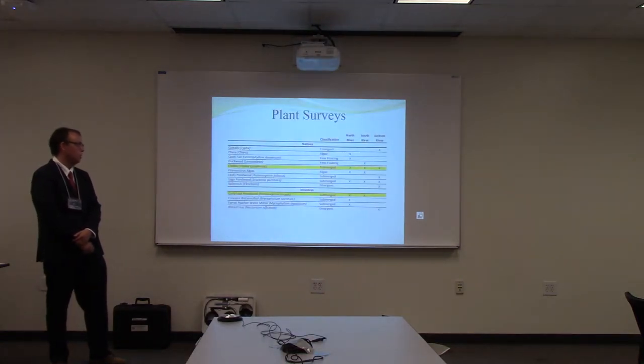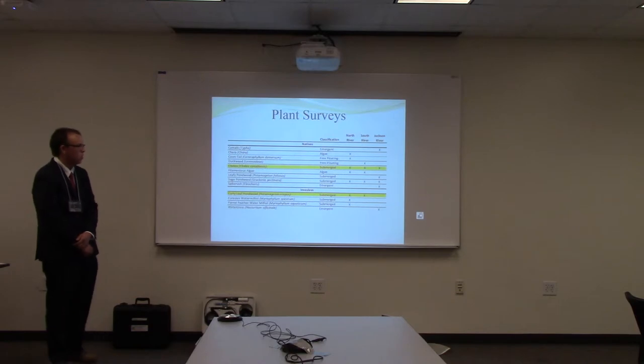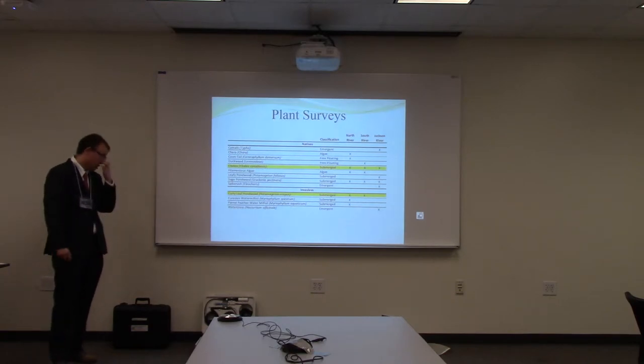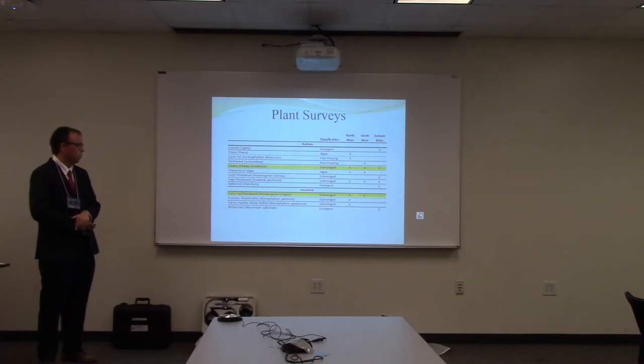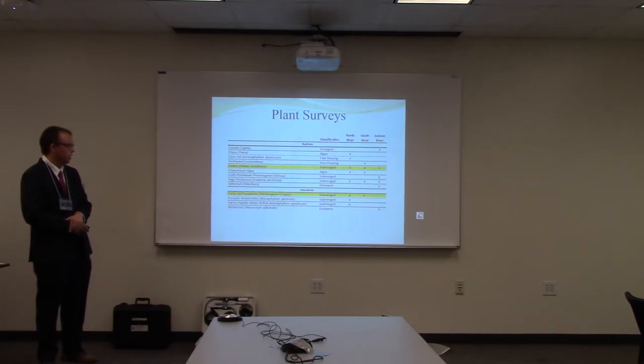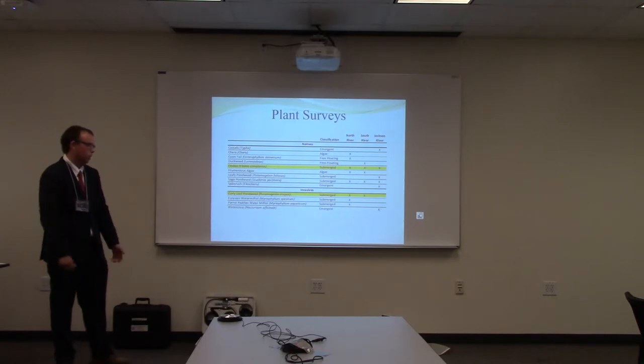These are the plants that I collected. I'd like you to note that the only species present in all three streams were both native, and I'm focusing on Elodea because it was more widely distributed among the streams. The invasive species I was really focusing on was curly-leaf pondweed because it was at two of the sites, and at the South River it covered approximately 80% of the stream bottom, which I found really interesting.